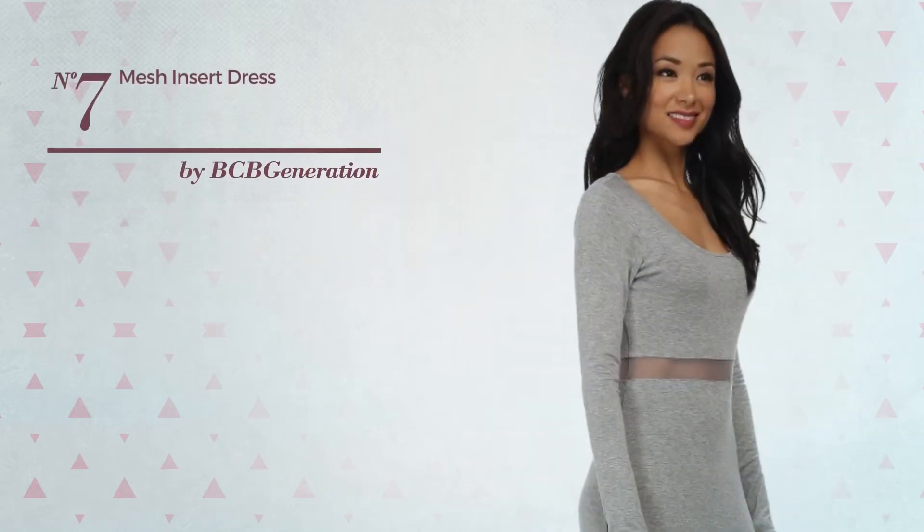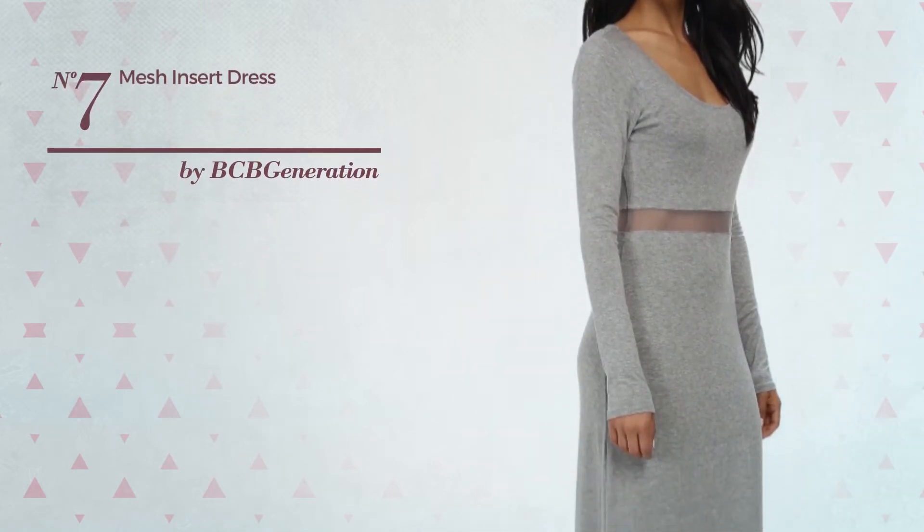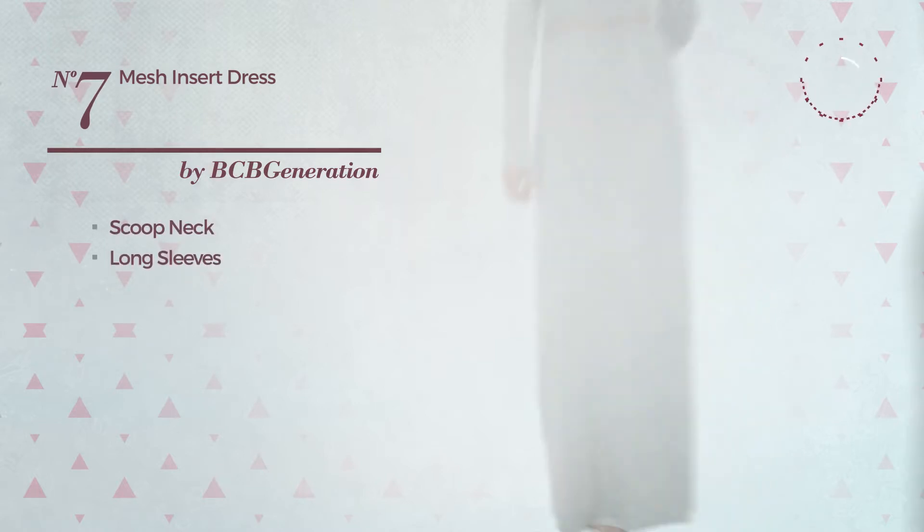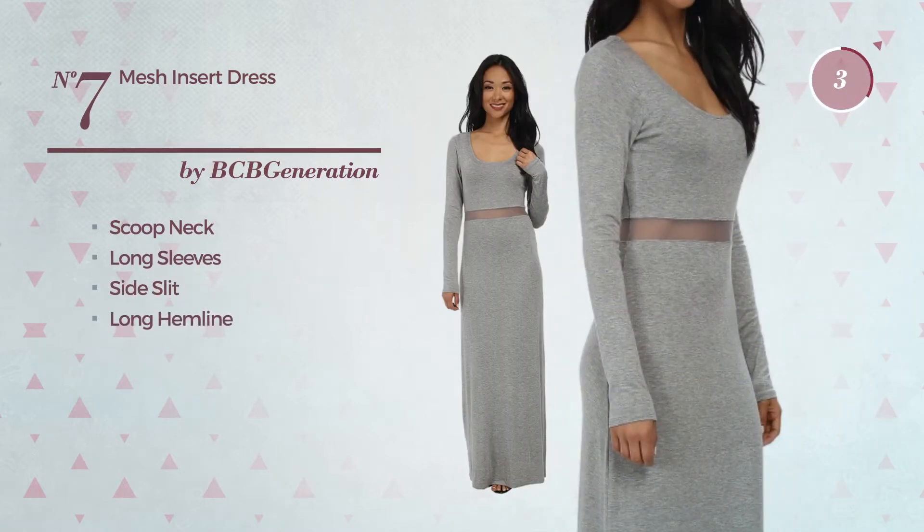Number 7. A Maxi-Length Dress featuring an edgy look. This dress includes a scoop neck, long sleeves, side slit, and long hemline. Available in two more colors.